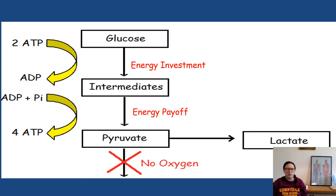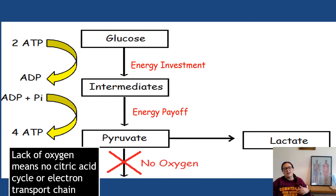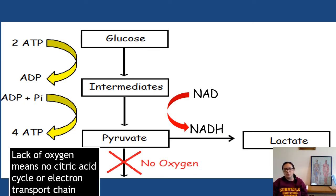NAD is an important molecule. During the energy payoff stage, dehydrogenase enzymes remove hydrogen ions and their electrons and pass them to NAD to create NADH. We can keep doing glycolysis over and over again if we have enough NAD, but the issue is you might run out of NAD eventually. What the pyruvate-to-lactate reaction allows is for the NADH to be converted back to NAD, freeing up the NAD for more reactions in glycolysis.